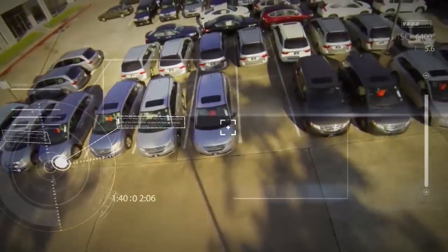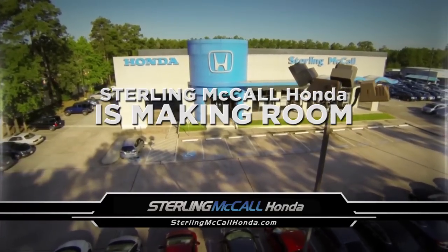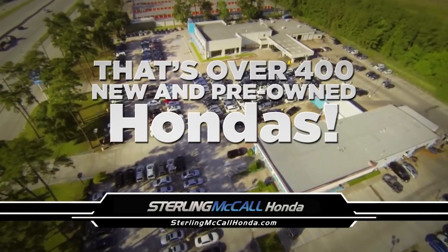Attention, this is Captain Honda, and there seems to be a lot of movement on the ground at Sterling McCall Honda. Sterling McCall Honda is making room for new 2015 models. We're dropping prices to get rid of our extra inventory — that's over 400 new and pre-owned Hondas.